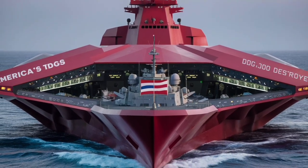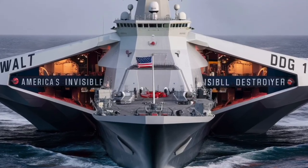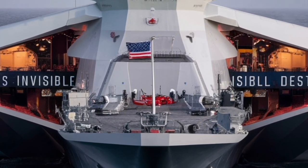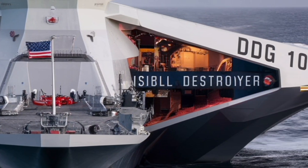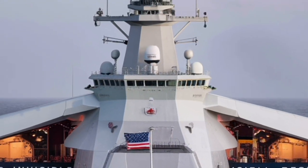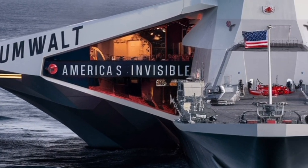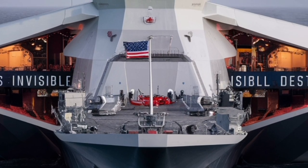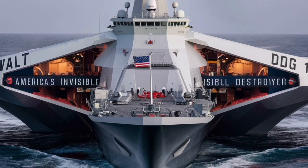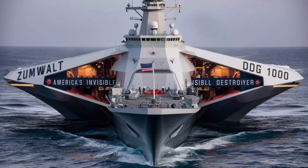When it comes to performance, the Zumwalt is both powerful and surprisingly quiet. Its electric propulsion makes it far less noisy than conventional destroyers, an advantage in anti-submarine warfare where sound can mean survival. The ship's top speed reaches around 30 knots, and it can operate autonomously for extended periods thanks to advanced automation and reduced crew requirements. While traditional destroyers require a crew of around 300, the Zumwalt operates effectively with only about 150 personnel, made possible through extensive automation of navigation, maintenance, and weapons control.